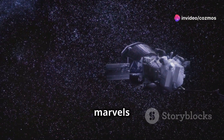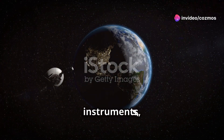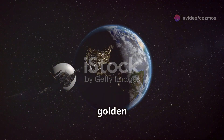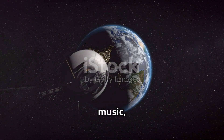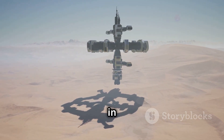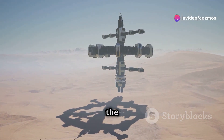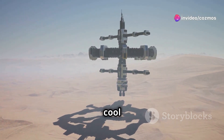The Voyager spacecraft were marvels of engineering for their time. Each one is equipped with scientific instruments, cameras, and even a golden record containing greetings, music, and sounds from Earth. This record is intended as a message in a bottle for any extraterrestrial civilizations that might stumble upon it in the vastness of space.